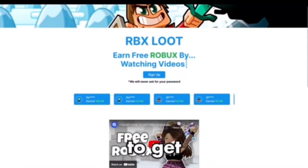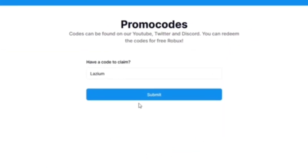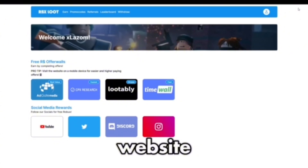RBXLUTE is the best and easiest website to get free Robux from completing tasks. You can get thousands and thousands of Robux for free. If you use promo code LAZIUM, you will get five Robux for free. The website link will be in the description.